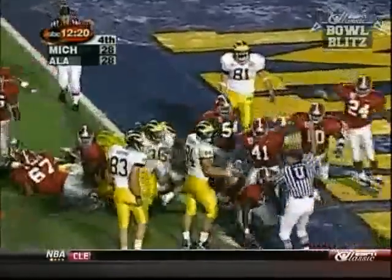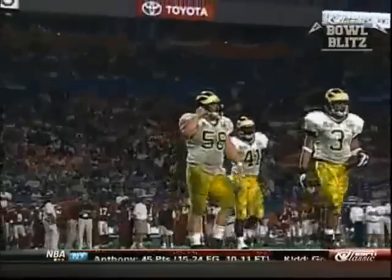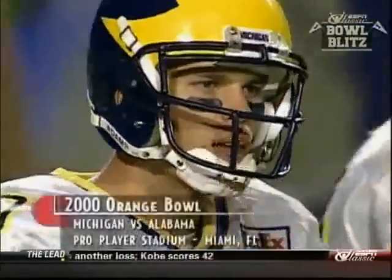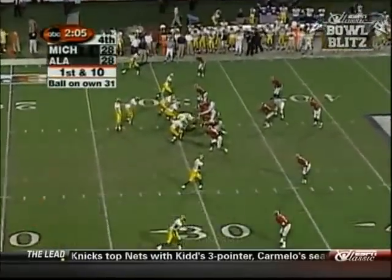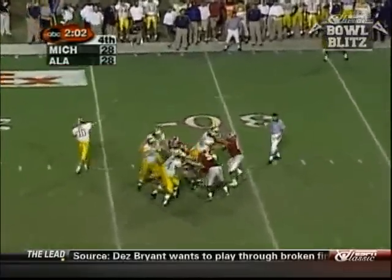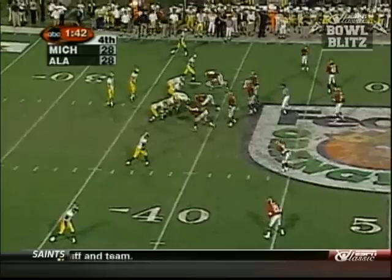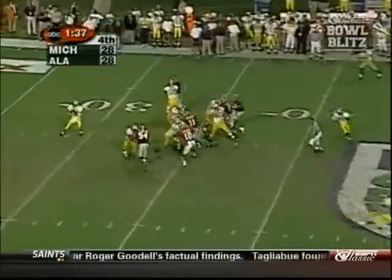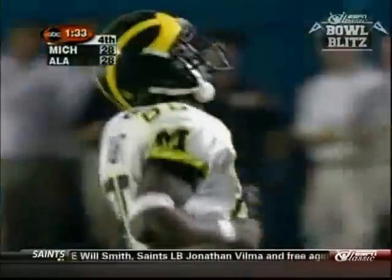With 12:26 remaining in the fourth quarter, the Alabama defense dodged a bullet as they forced a Wolverine fumble on their own goal line. We rejoin the game with the score still tied at 28. Brady — a guy that's been the comeback kid all year — licking his chops. From the 31 yard line, Brady with plenty of time, goes back to the left side and it's complete, looking for another chance to at least get a field goal. Hurry up offense — here's a blitz, Brady over the middle — oh, he had a wide open receiver and Marcus Knight let it go.